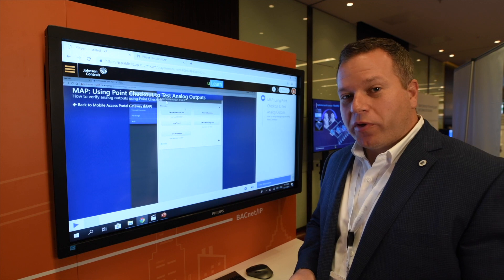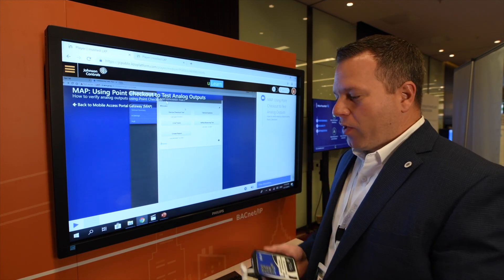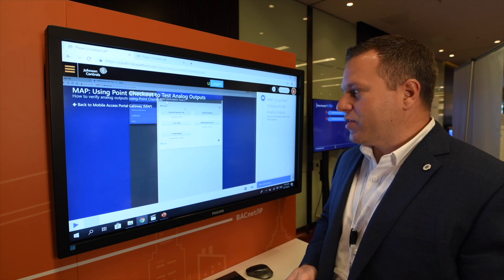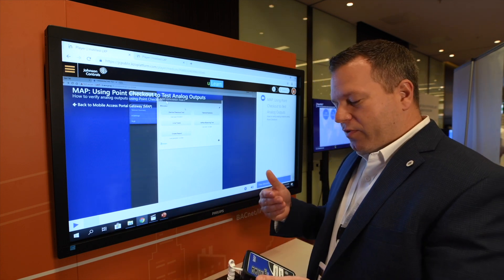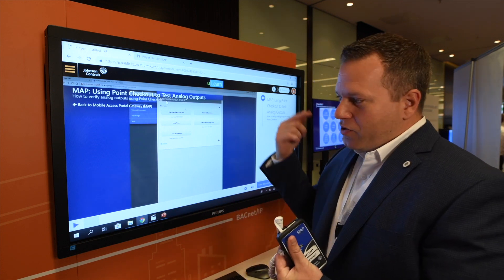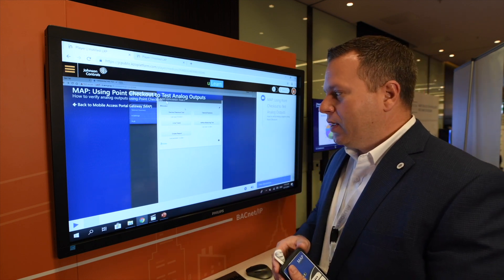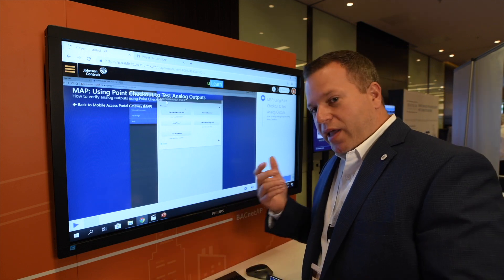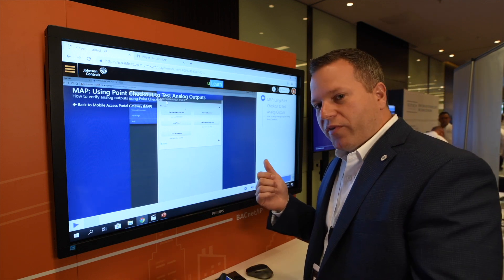The other productivity tool I really wanted to showcase was the MAP Gateway. It's a pretty simple product — you can plug it into the controller, or you can plug it in at the thermostat or the net sensor. What it does is it allows you to see the entire trunk of devices. It's got a web server and hardwired Ethernet so you can remote into it, which is nice if you want to work on the system remotely, do loading, and things like that or troubleshooting. A technician can now use a mobile phone and start doing point-to-point checkout with a mobile device.